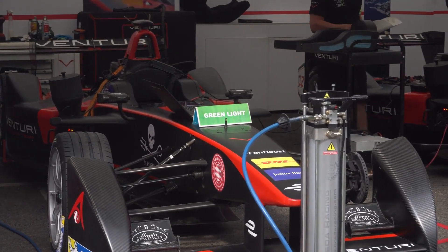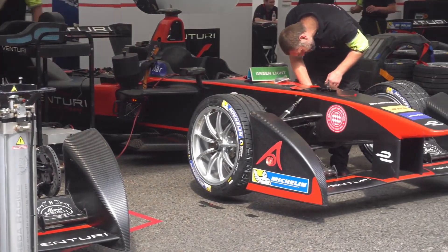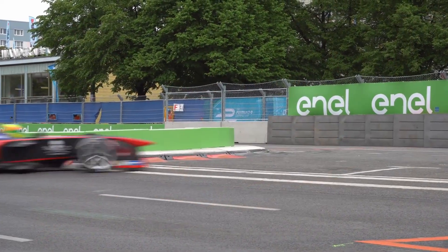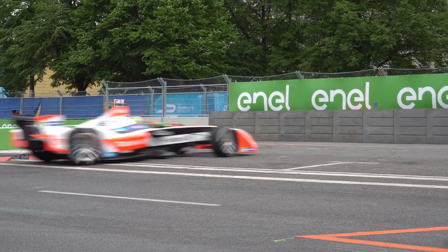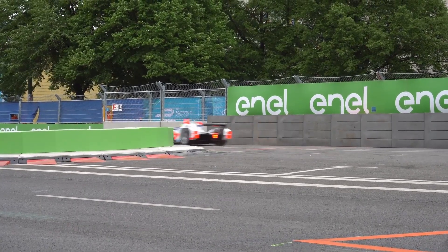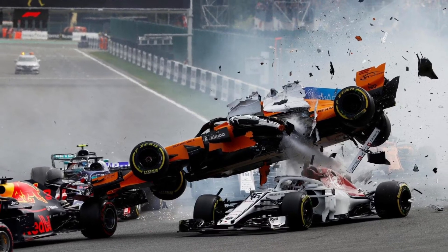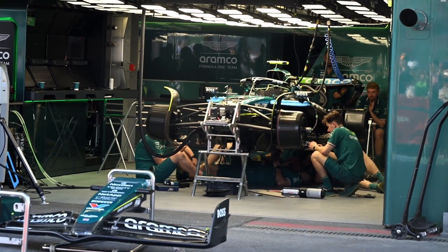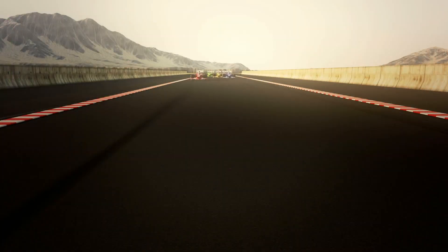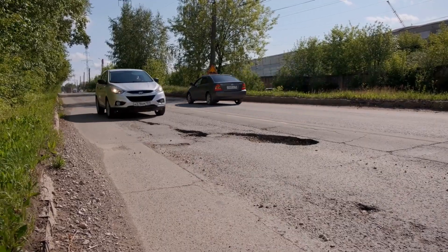Formula 1 cars are mechanical masterpieces. They represent the bleeding edge of engineering, design, and human performance. But like all specialized machines, they're built with a purpose. And outside of that purpose, they simply don't function. The reason F1 cars can't survive potholes isn't because they're fragile — it's because they're focused. Every single part is made for speed, not survival. They don't need to survive potholes because in their world, potholes don't exist. So the next time you see a pothole and curse your suspension, just be glad you're not in an F1 car.